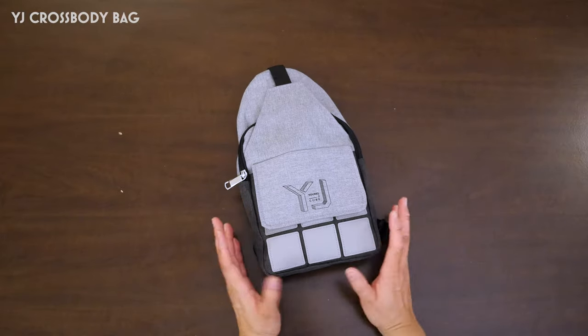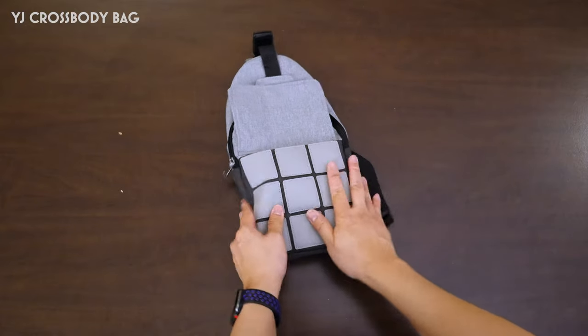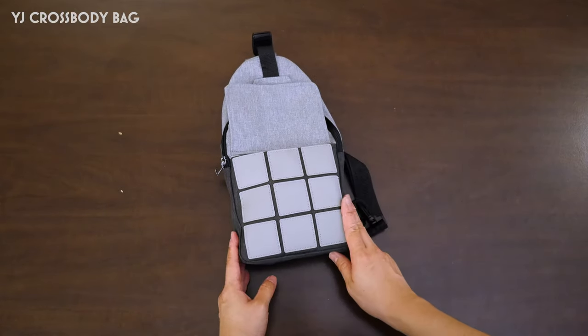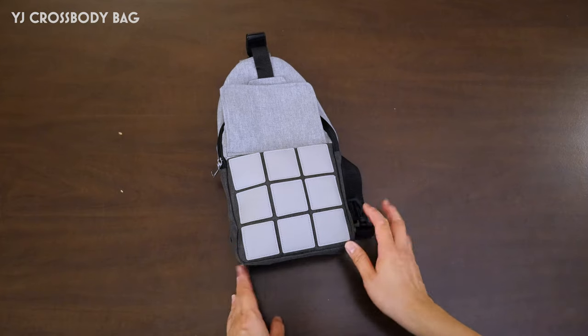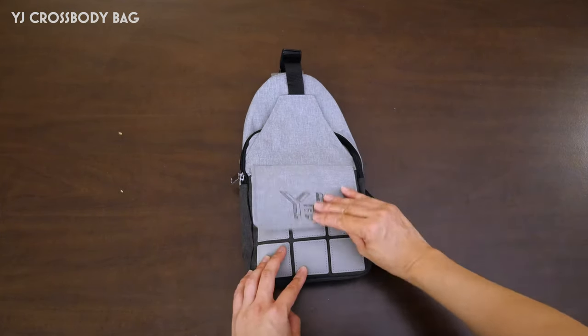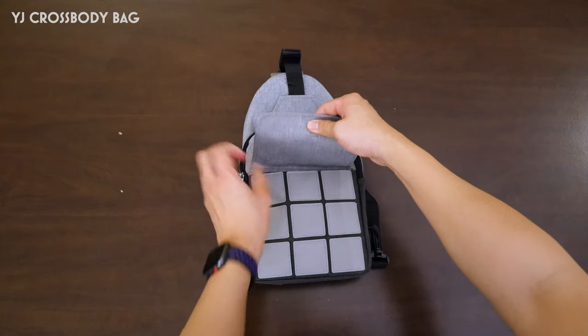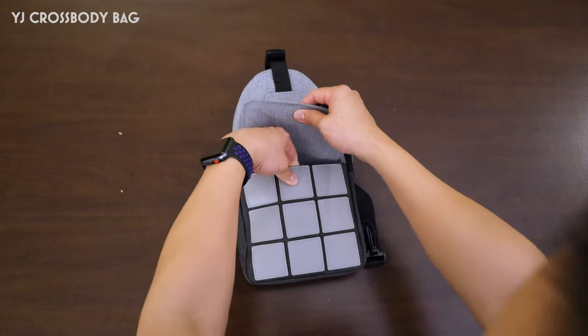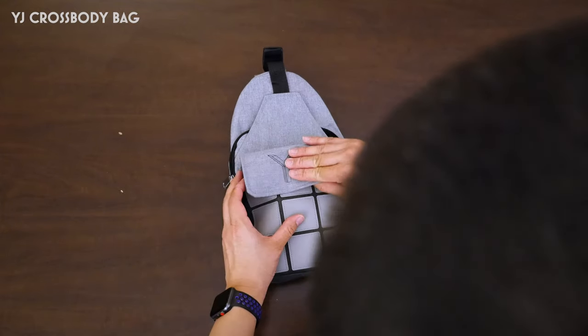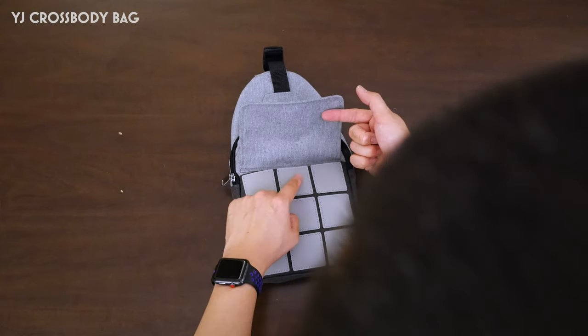Next up, the YJ crossbody bag. It's got this flap that opens up like an easy access pouch on the outside with this sort of fake leather three by three design going on, which I don't actually mind — it was pretty cool. It's a nice subtle nod to the fact that it's a cubing bag. There isn't a button or anything holding this down, so it's not really secure. Oh wait, there's a magnet there. Is there a magnet? The magnet's here. The magnet attaches right there.